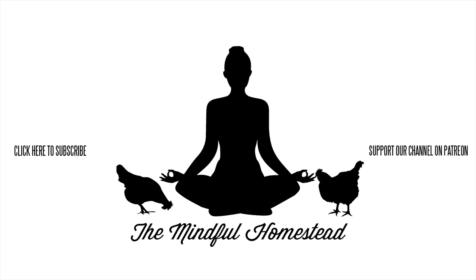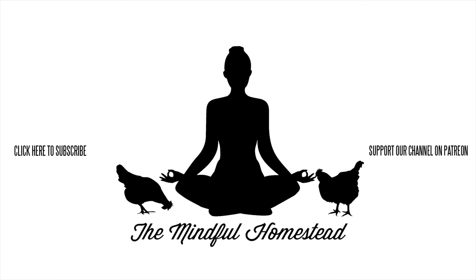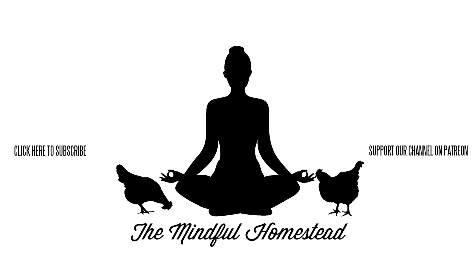If you like what we're doing here on the homestead and want to watch more, make sure to hit that subscribe button down below. If you want to support the channel beyond subscribing, there is a link to our Patreon in the description. We do appreciate our patrons, but it is just icing on the cake as far as we're concerned.